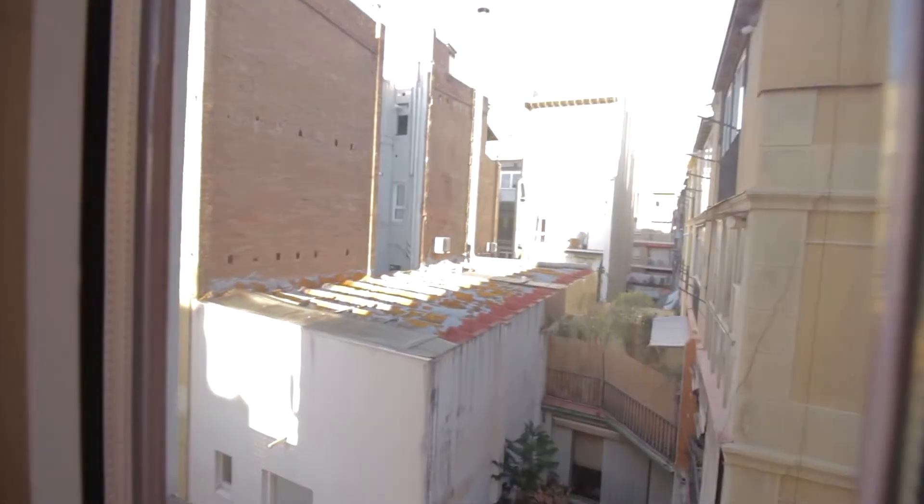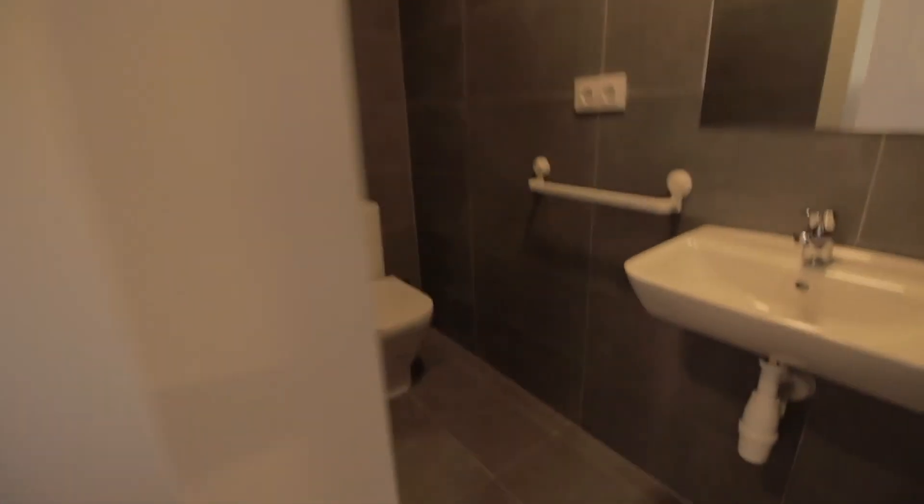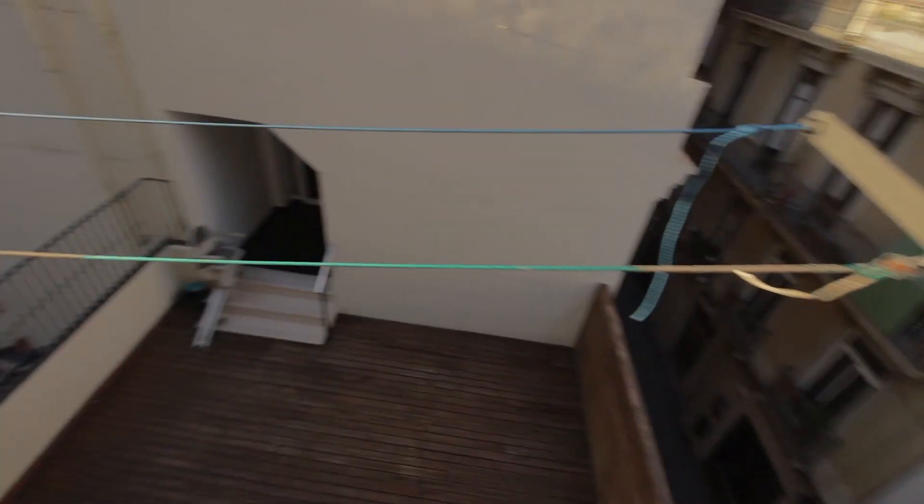This one also faces the street we saw already from the ones I've just showed you. Then last, number seven with its AC unit, single bed, desk, little night table, wardrobe over here, and its bathroom — toilet, sink, mirror, and shower. This one faces the area we saw from the kitchen before. And that's it.